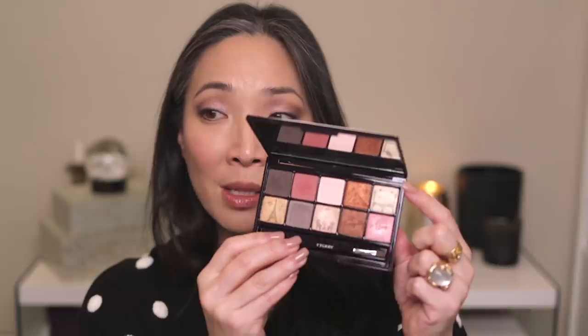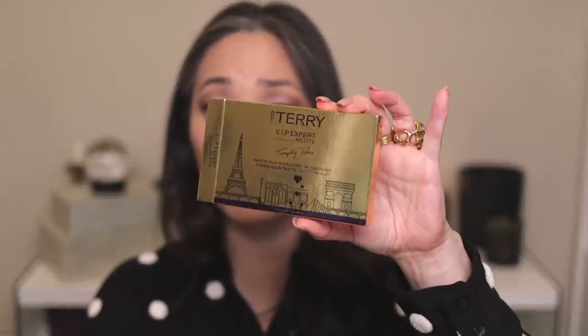I've had much better luck with this particular palette — the pigmentation is a lot stronger and bolder than previous palettes I've tried. I've always liked By Terry's metallic shades more than the mattes. I did read on the back of the box that you can use these shadows wet and dry, though in my demo I only use them dry, figuring I'd start there.